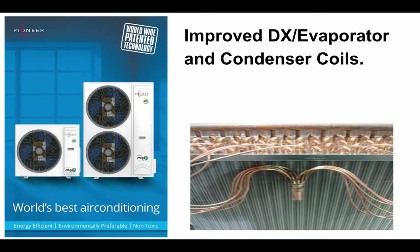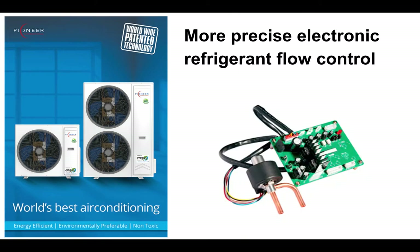Two: your heat exchangers, or your coils. This is where your energy is absorbed or rejected. We know there are two forms of energy — sensible and latent. With this new range of heat exchangers, we've got a wider distribution of refrigerant, creating a better saturated condition through the whole coil, therefore increasing the amount of latent heat energy. As we know, latent is quite difficult to remove compared to sensible.